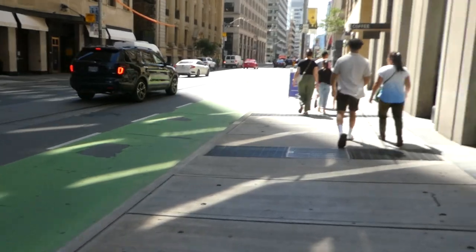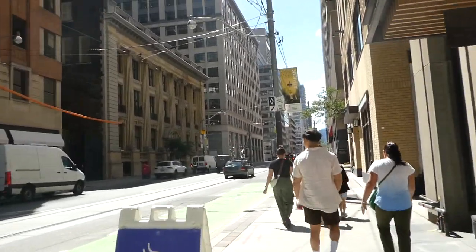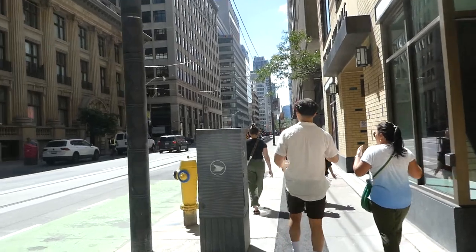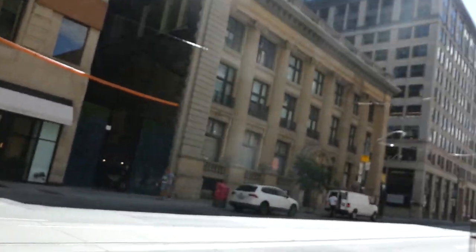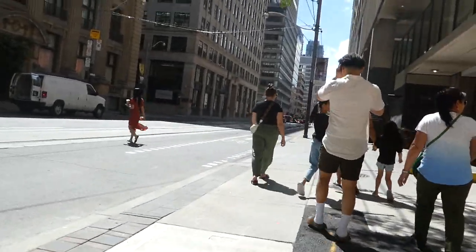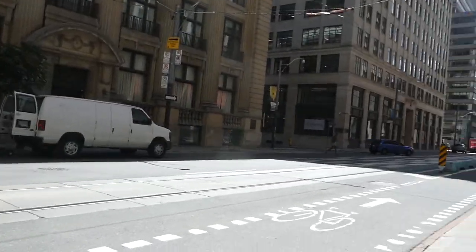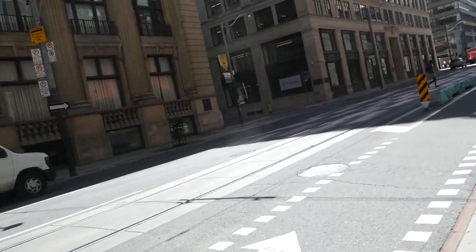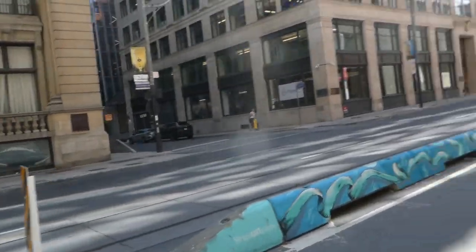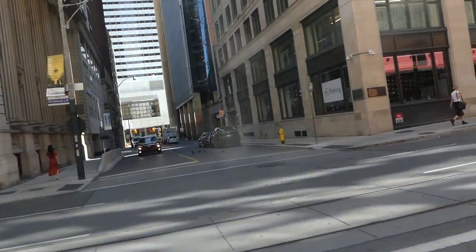My mom and I went for lunch at the Eaton Centre — she got ramen and I had a delicious pizza from Esparo. I also wanted to go to Little Canada, which is a great tourist attraction. Basically it's Canada and its largest cities and landscapes in miniature scale. I filmed two videos there last year. The only thing I filmed this time was following one of the miniature trains — there are miniature GO trains and Via Rail trains.